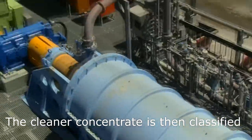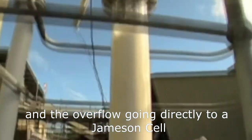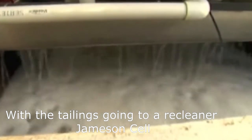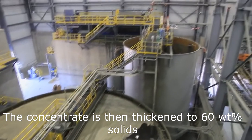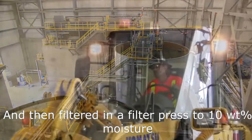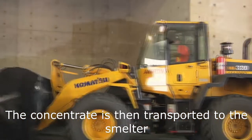The cleaner concentrate is then classified, with the underflow being ground by an IsaMill and the overflow going directly to a Jameson cell, with the tailings going to a recleaner Jameson cell. The tailings from the Jameson cell are then fed back to the scavenger circuit. The concentrate is then thickened to 60 weight percent solids and sent to a filter press with a residual 10% moisture.